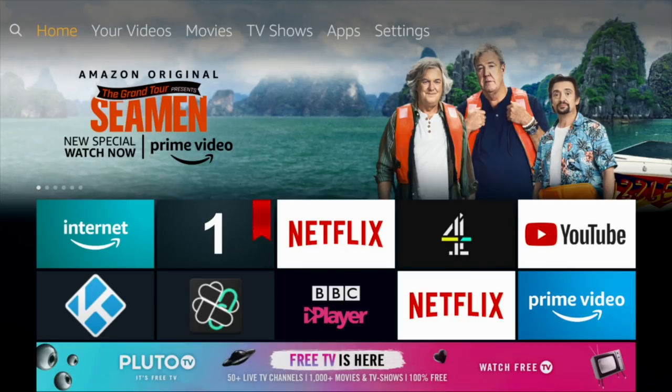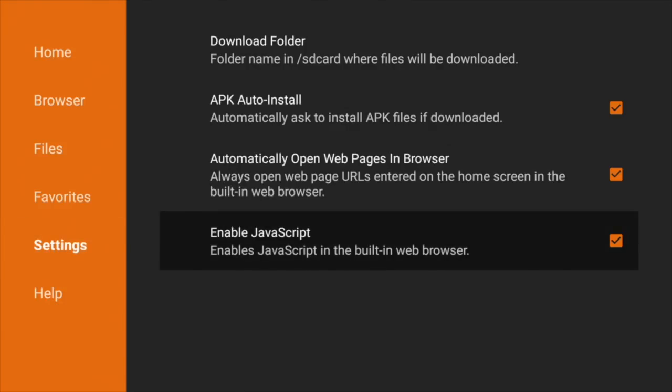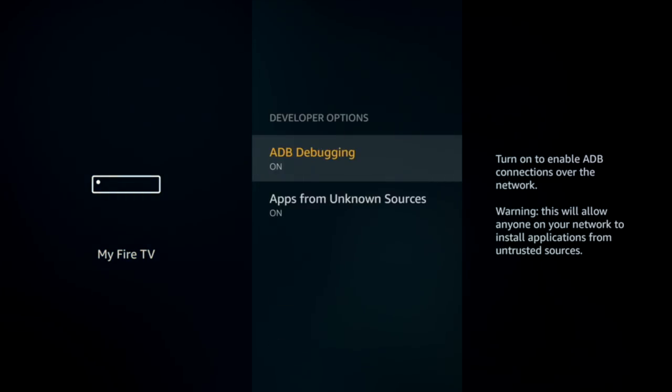This next one is probably the most important app you can have on your Fire Stick — it's called Downloader. Essentially it is a browser, although not as good as Silk, but it's a way for you to install third-party apps onto your Fire Stick. Make sure Enable JavaScript is ticked in Settings. There are also a couple of settings to turn on: go to Settings, then My Fire TV, then Developer Options, and make sure that ADB debugging and apps from unknown sources are both on.